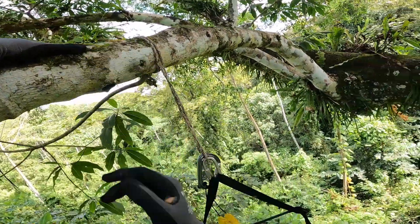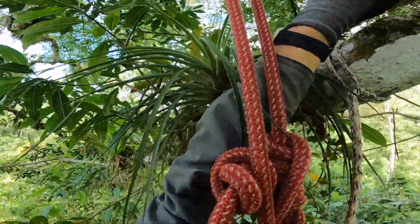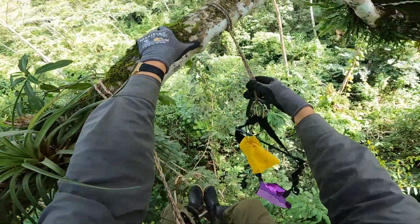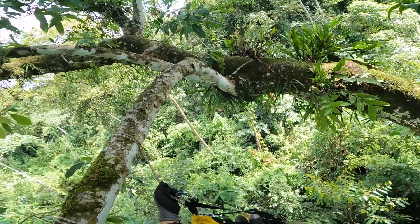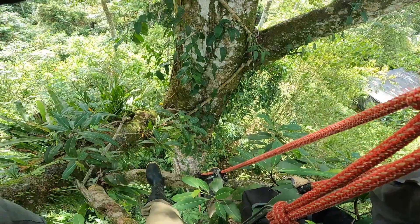Now I just need to figure out a way of getting into this chair, which is easier said than done, especially since it is not life-rated and I have to keep my bulky harness and all ropes attached to me at all times. Trying to get into this chair ended up being one of the scariest things I've done in the canopy so far. Oh god, this is so friggin' hard. Maybe this isn't possible. Maybe I should just go back down.